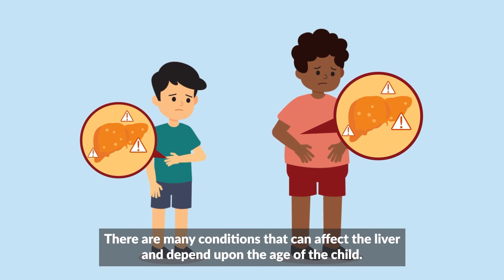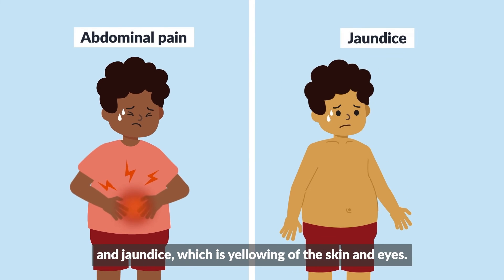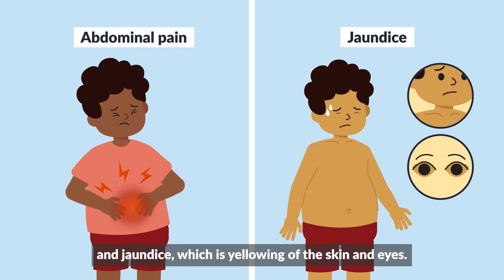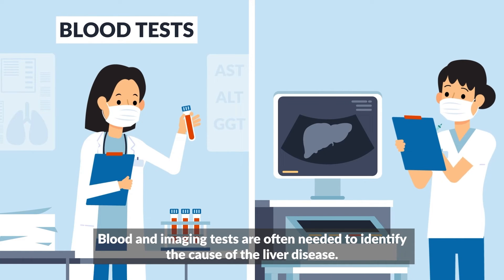There are many conditions that can affect the liver, and depending upon the age of the child, some conditions present with pain and swelling in the abdomen and jaundice, which is yellowing of the skin and eyes. Blood and imaging tests are often needed to identify the cause of the liver disease.